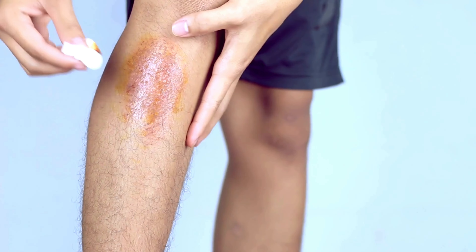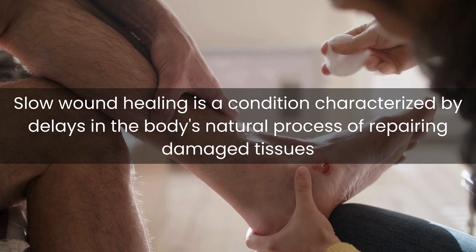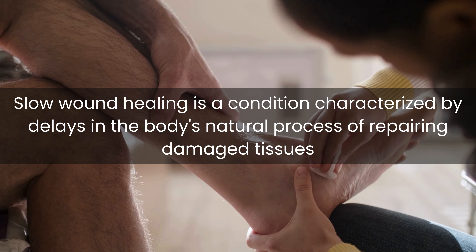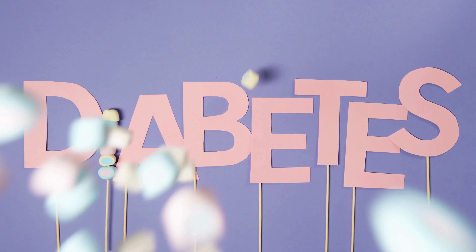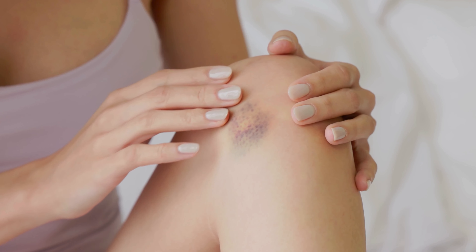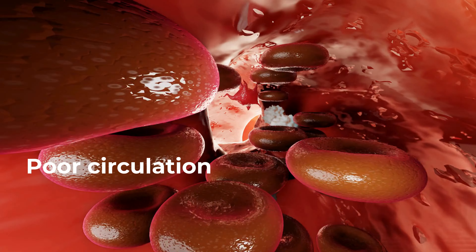Slow wound healing is a concerning complication that can have significant implications for overall health. In people with diabetes, high levels of glucose in the blood can lead to several physiological changes that impair the body's ability to heal wounds efficiently. It is characterized by delays in the body's natural process of repairing damaged tissues, with several factors contributing to this impairment.